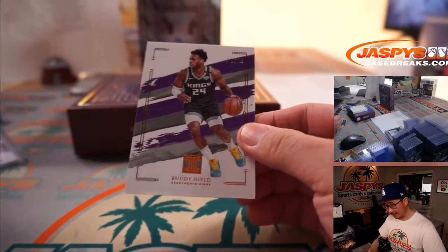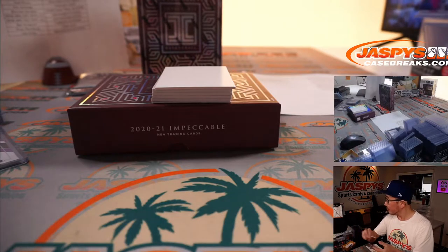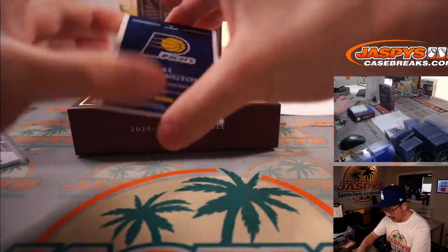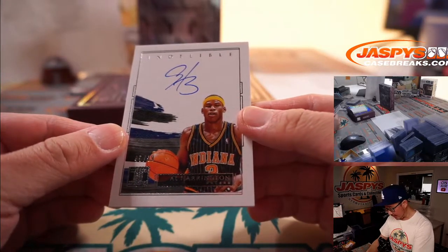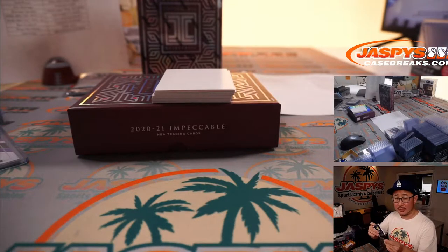Buddy Hield, 18 out of 99 for the Kings — Kings 8, Chris Maxwell. And there's Al Harrington, Indelible Ink, 45 out of 99, Pacers. Chris with Indiana.